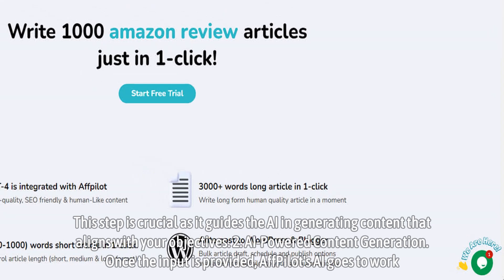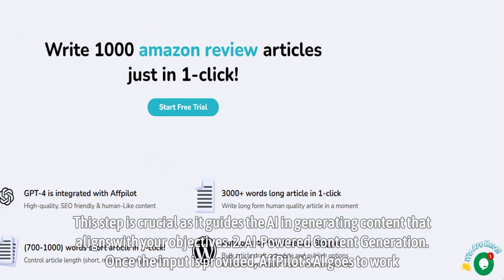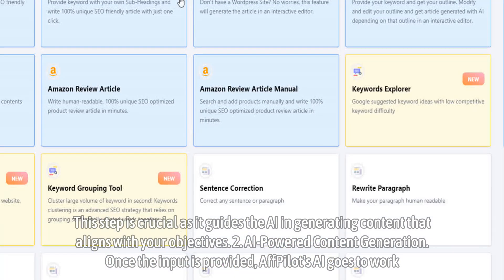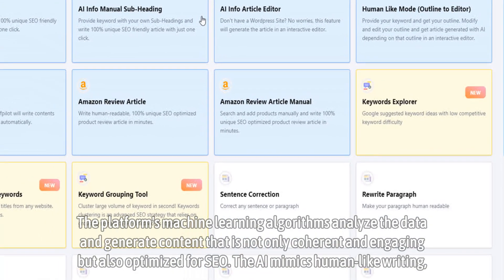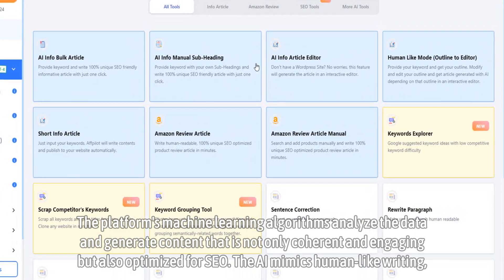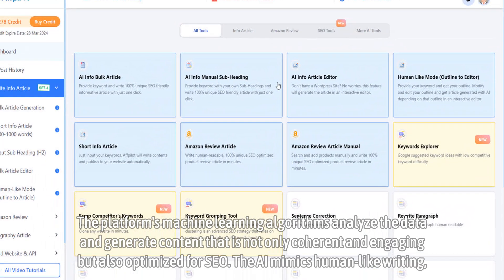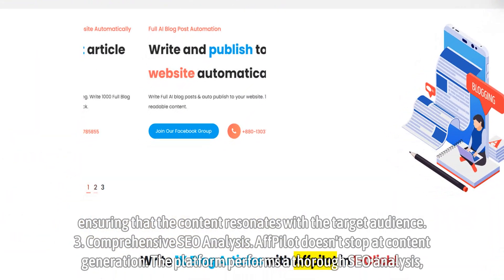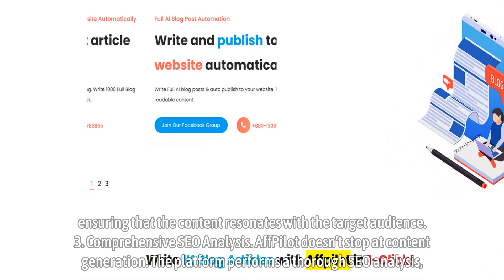Step 2: AI-Powered Content Generation. Once the input is provided, Affpilot's AI goes to work. The platform's machine learning algorithms analyze the data and generate content that is not only coherent and engaging, but also optimized for SEO. The AI mimics human-like writing, ensuring that the content resonates with the target audience.